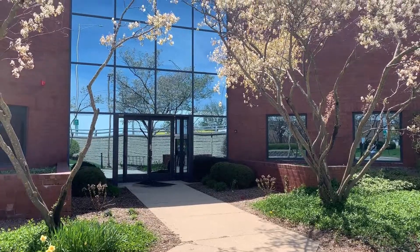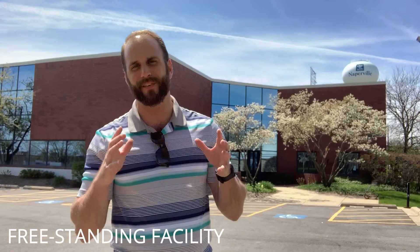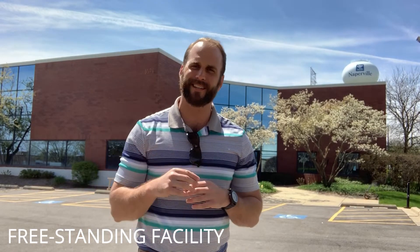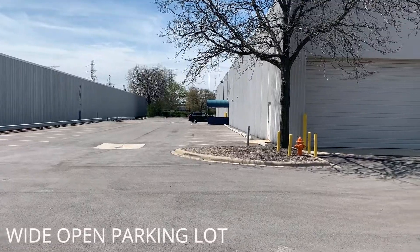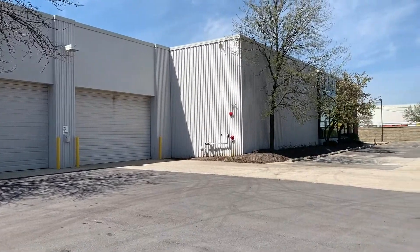Welcome to Naperville. Andrew Block coming to you once again. Today we have this 51,000 square foot freestanding facility that has recently been improved. It still has a wide open parking lot to accommodate your large parking capacity.